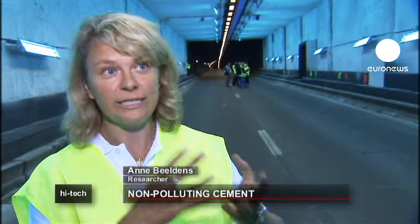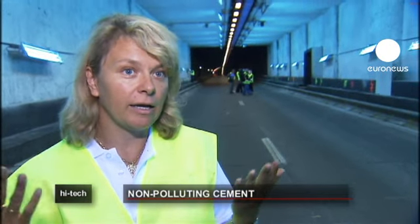The photocatalytic product is activated by UV light. When the pollutant touches it, it will be oxidized or reduced. It will be captured and taken from the air and held on the surface of the tunnel.